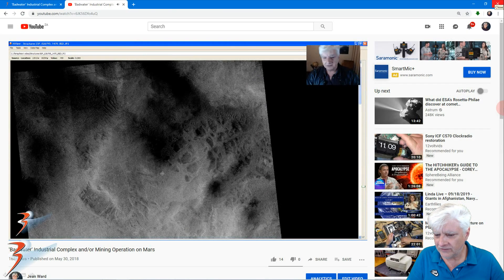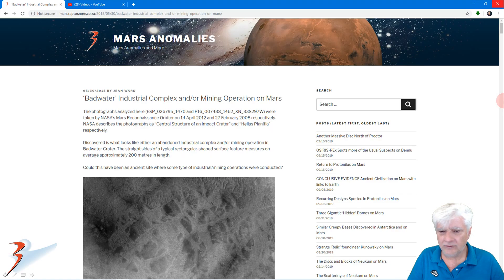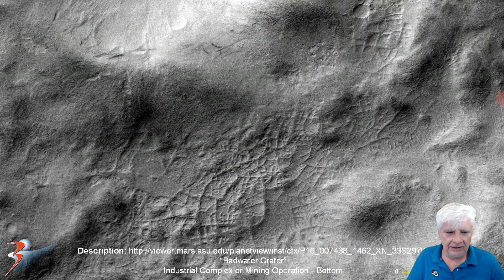More surface mining activity — 'Badwater Industrial Complex and/or Mining Operation on Mars.' There's the equivalent blog post. This is from the MRO Context Camera — low resolution, but look at the scale indicator: this is one kilometer, so this area is huge. It looks almost like a city with access roads, highways, and smaller roads in between. Look at these straight lines, perfect perpendicular intersections — 90 degree angles.